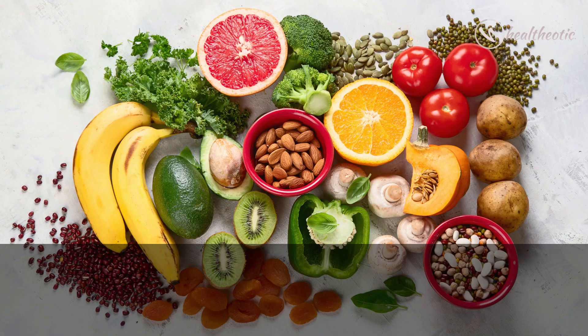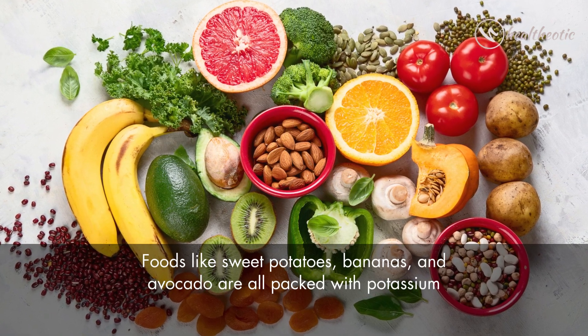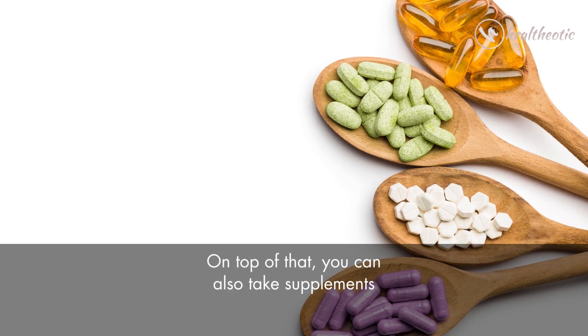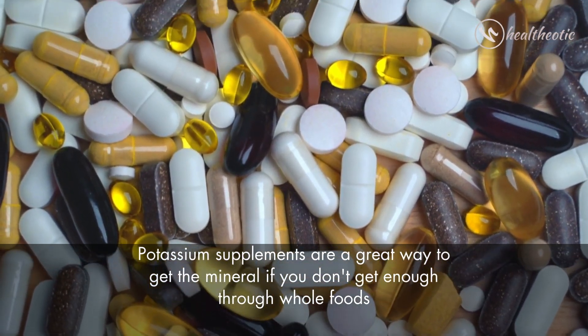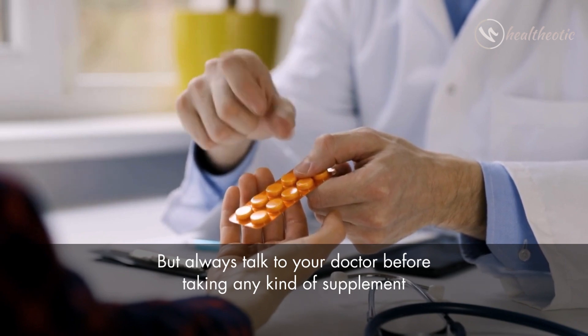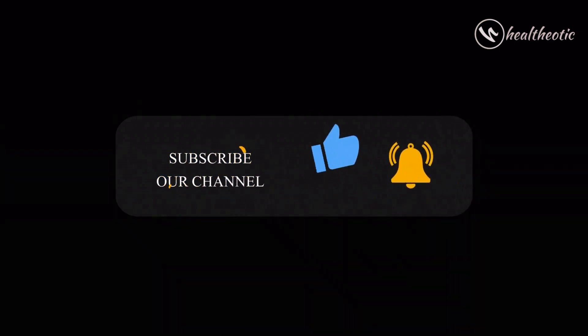Foods like sweet potatoes, bananas, and avocado are all packed with potassium. You can also take supplements — potassium supplements are a great way to get the mineral if you don't get enough through whole foods. Always talk to your doctor before taking any kind of supplement. That's all for today — we hope this video has been helpful in shedding light on potassium deficiency and how you can prevent it. See you next time, take care!